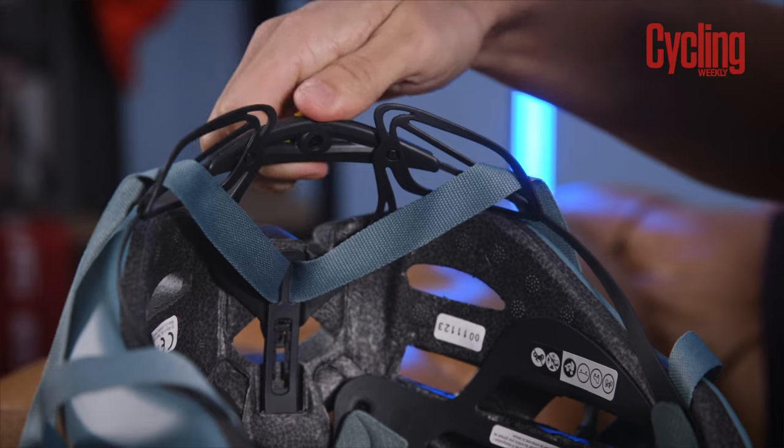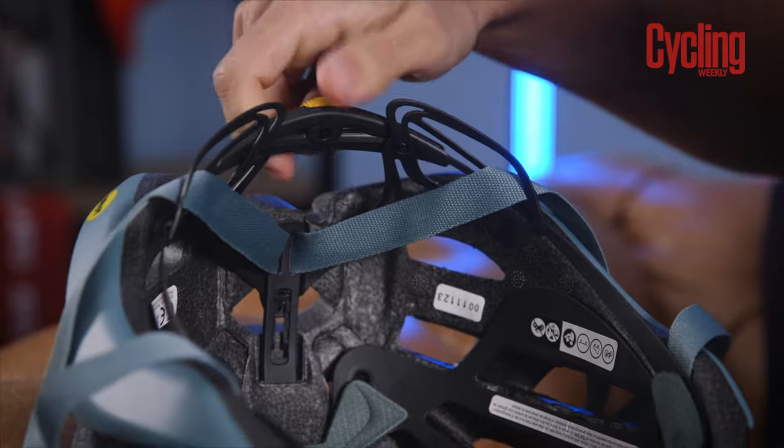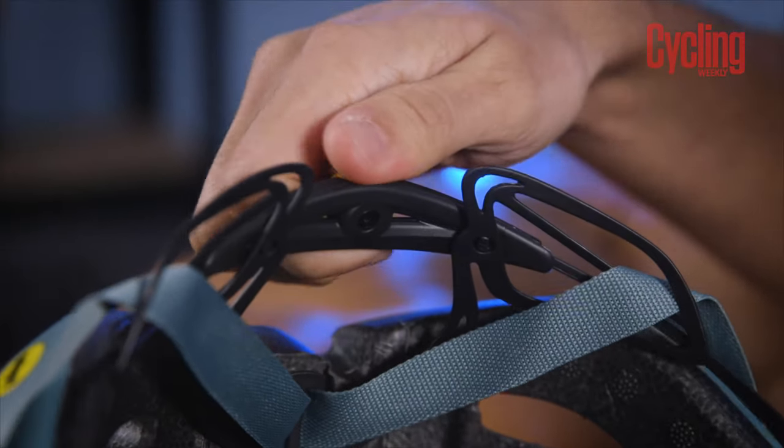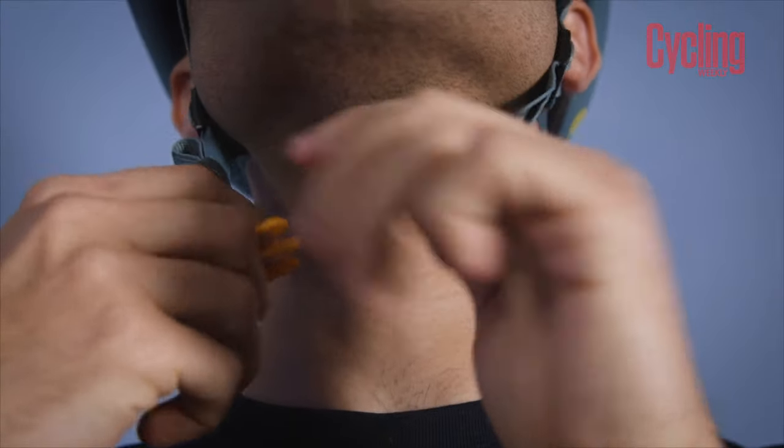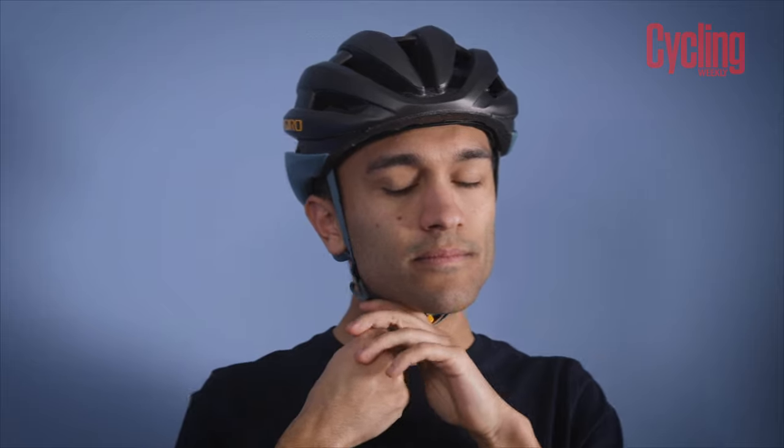Finding the right size helmet can be tricky, especially if you're shopping online, as a medium from one brand might be different to a medium from another. Helmets also vary in their size and shape, with some being more round and some being more oval. This all means you might have to go to a shop to experiment with a few different models to see what fits you best. A helmet shouldn't be rattling around but at the same time it shouldn't be so tight that it's digging into your skin.